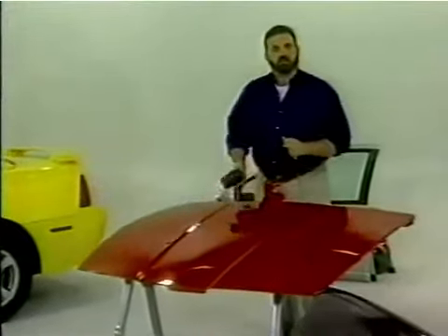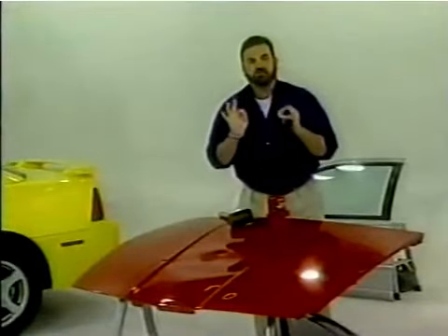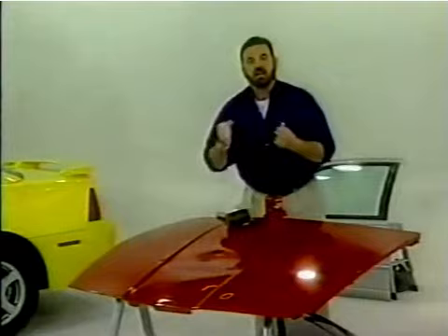What do you do when you get a dent or a ding in your car? Up until now, you either had to drive around that way or spend hundreds of dollars to have it fixed. Not anymore.